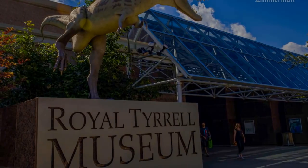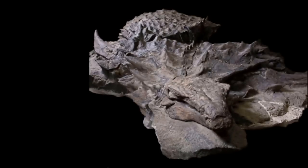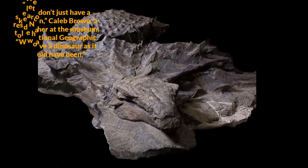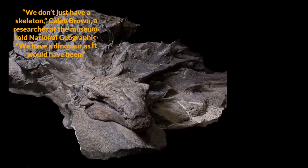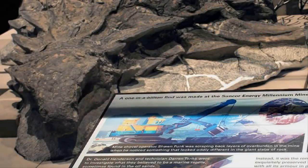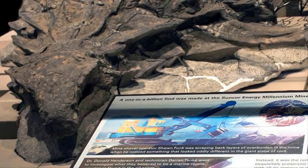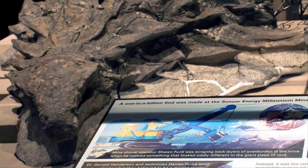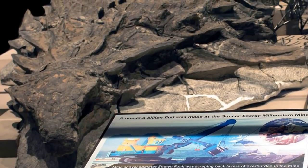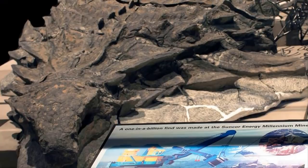The Royal Tyrrell Museum of Paleontology in Alberta, Canada recently unveiled the dinosaur exhibit. "We don't just have a skeleton," Caleb Brown, a researcher at the museum, told National Geographic. "We have a dinosaur as it would have been." Since it was unearthed, it has kept its shape, its bones aren't visible, and even some of its innards are still intact.